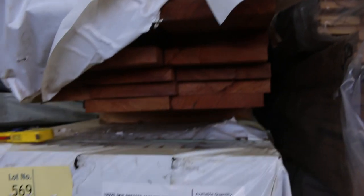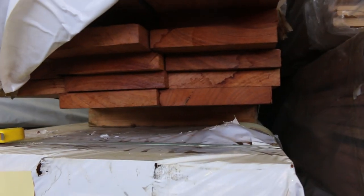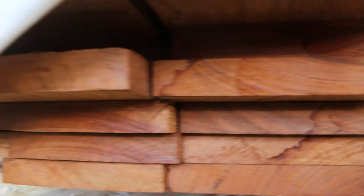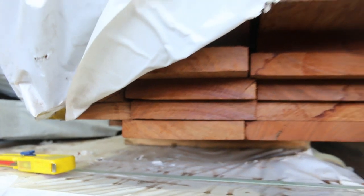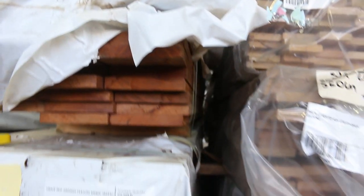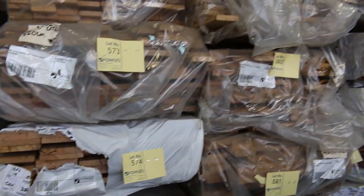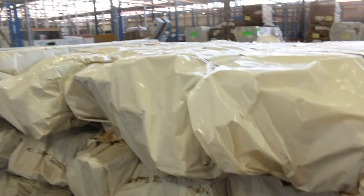We've got a whole semi-load of feature-grade Jarrah, skip-dressed, 150x25 — have a look at that. 6x1 Jarrah guys. There's a whole semi-load of it. Half the packs are sort of longish packs, all random lengths obviously, and the other half of the packs are around approximately two and a bit metres long, directly behind us. Really, really nice looking stock, guys — old Jarrah.